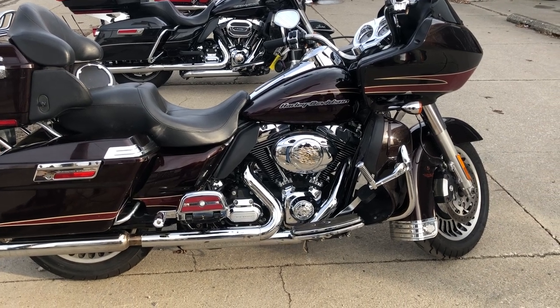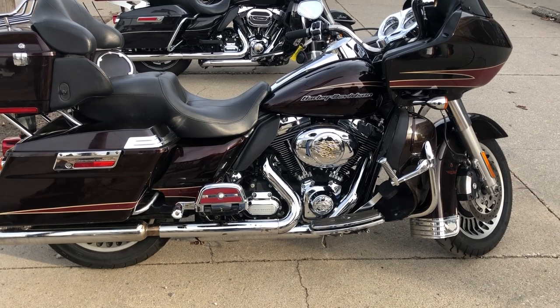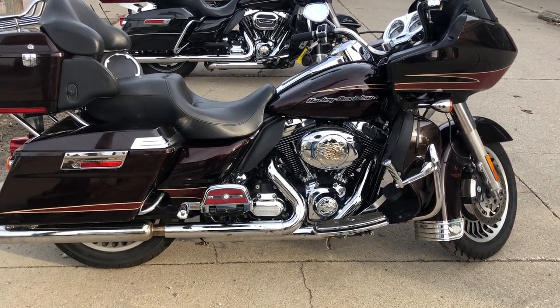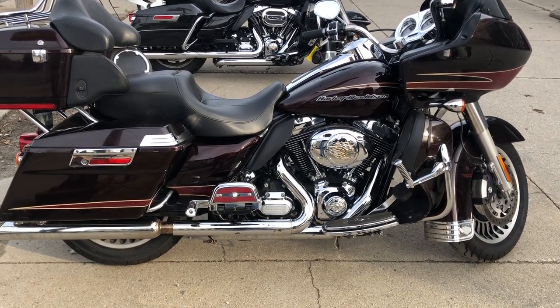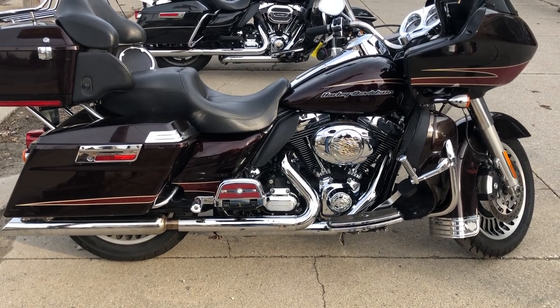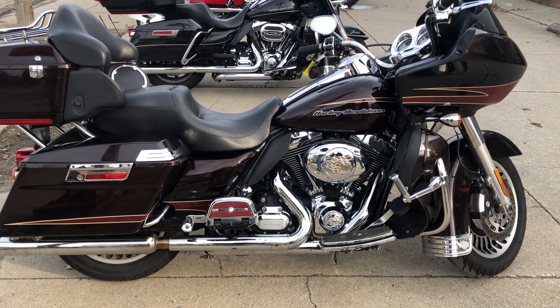We have layaway, and of course we accept cash, credit card, check, wire transfer, and Bitcoin. You want a motorcycle, we'll make it easy for you. Give us a call at 888-RIDE-990. We also deliver from our store to your door — very affordably. Give us a call and we can explain the details.